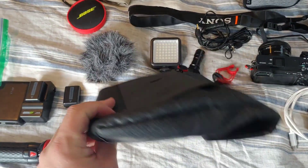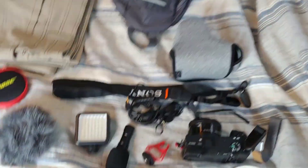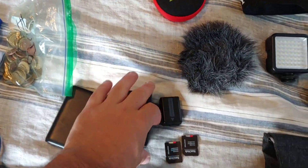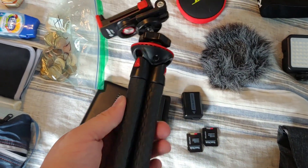This is my Peak Design little field pack — just got this, so this will be the first trip with it. And pretty much all the stuff going inside that bag: a portable battery pack by Anvil, extra batteries and a battery charger.